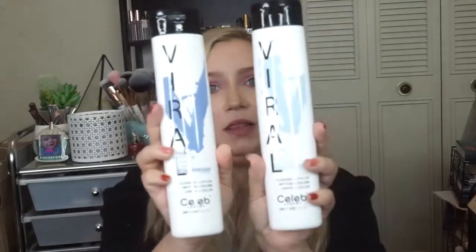Another product I swear by — but am not currently using due to my job — is Viral by Celeb Luxury Color Wash and Color Conditioner. I have the pastel lavender and the pastel blue, which were just the colors I had most recently used. Basically, if you want to go a vibrant color and want easier maintenance, get a color wash or a color conditioner. You just put it in your hair in the shower, leave it in for a few minutes, rinse it out, and you have vibrant hair. Continue using these and your color stays vibrant — without damage. These actually help keep your hair healthy.